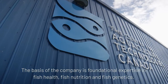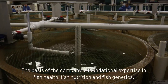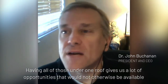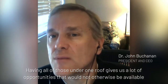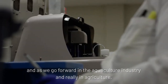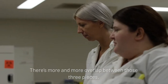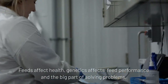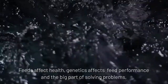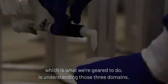The basis of the company is foundational expertise in fish health, fish nutrition, and fish genetics. Having all of those under one roof gives us a lot of opportunities that would not otherwise be available. As we go forward in the aquaculture industry, and really in agriculture, there's more and more overlap between those three pieces. Feeds affect health, genetics affects feed performance, and a big part of solving problems — which is what we're geared to do — is understanding those three domains.